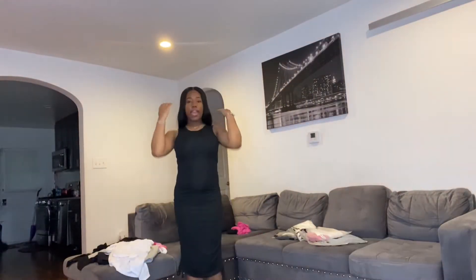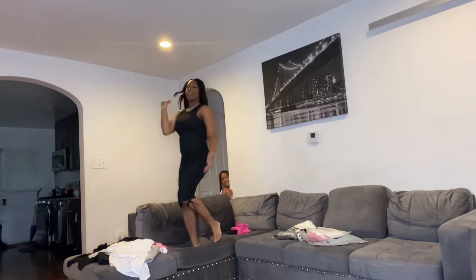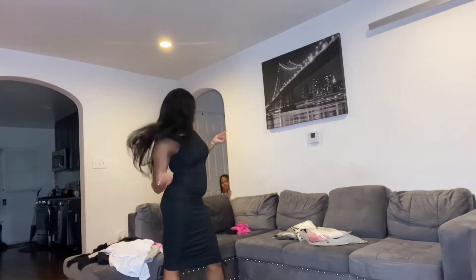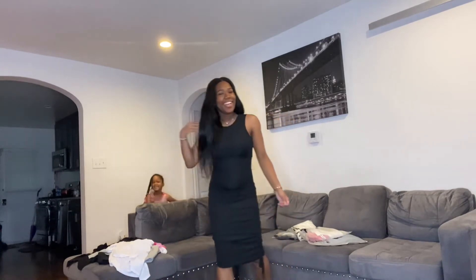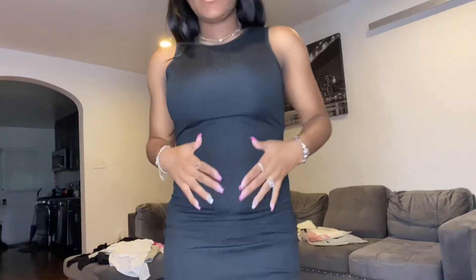Alright y'all, this is the next item — it is a black dress, size medium. It has a close-knit something so y'all can see the bottom. Yeah, it's got a little trailer — it's cute though. Let me pose. Look at her posing in the back. It gives.